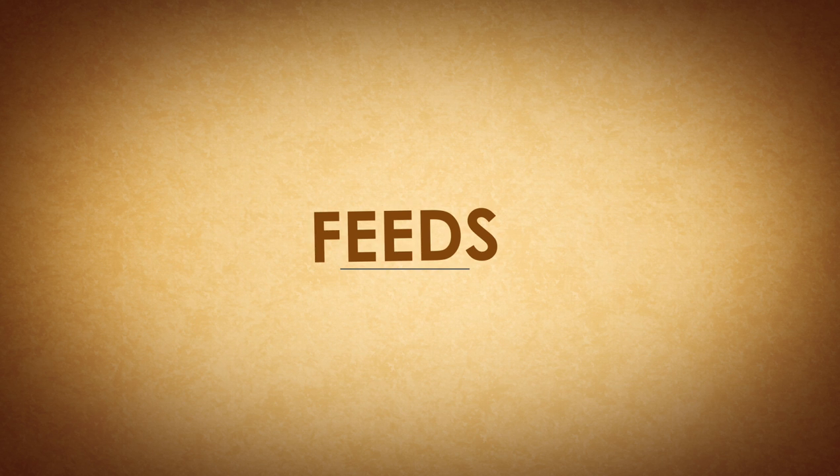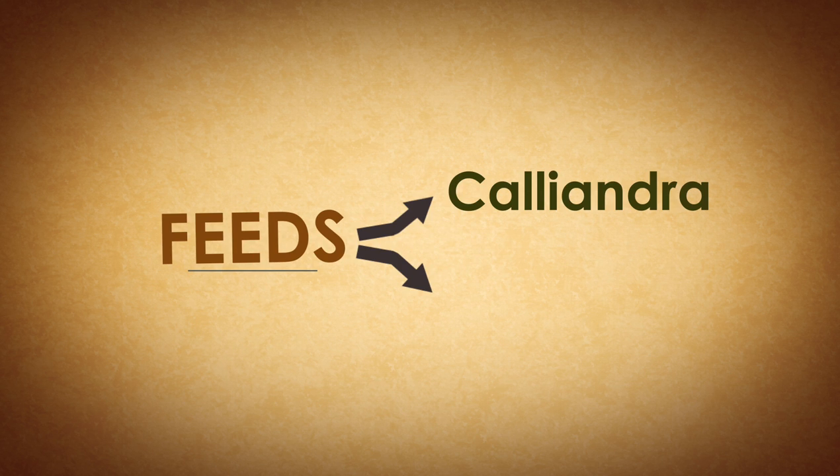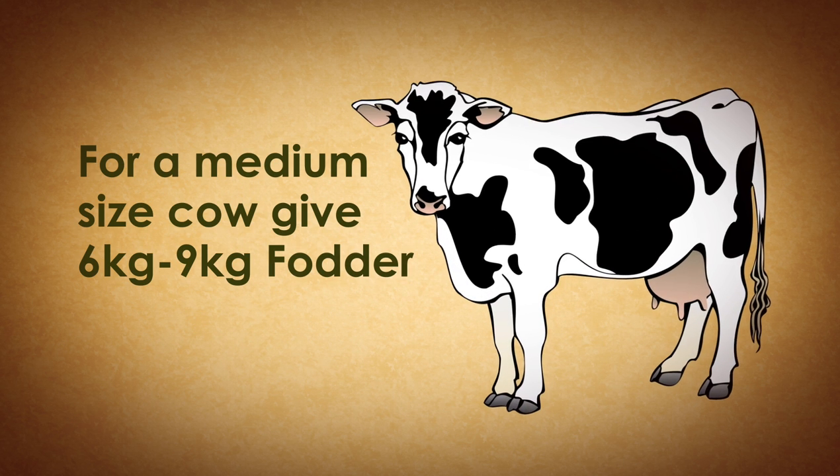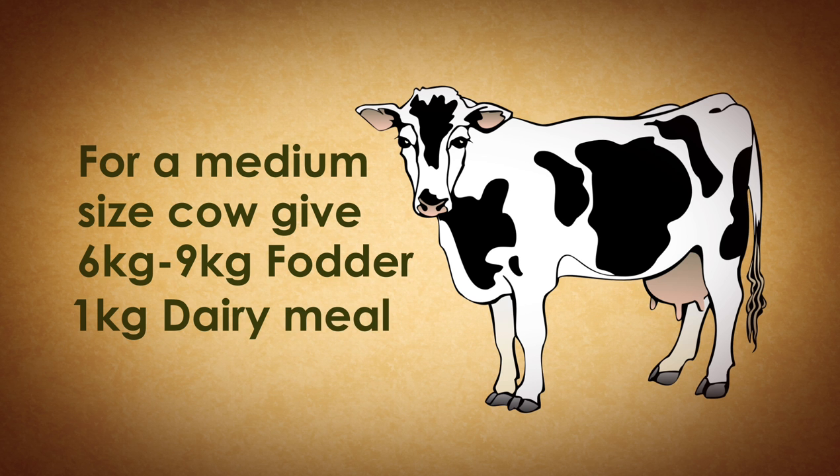Feeds. Fodder, such as calliandra and napier, which you can grow on your shamba. You need to feed at least 6 kg of fodder and 1 kg of dairy meal per cow per day.